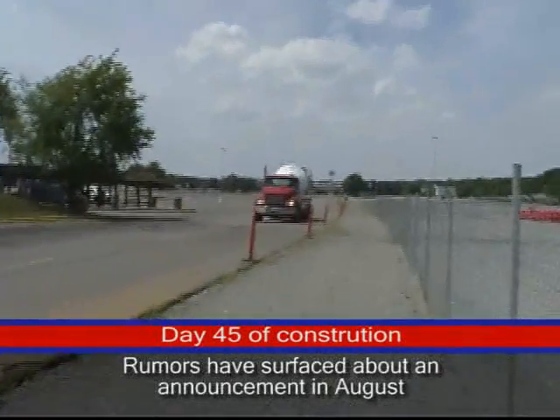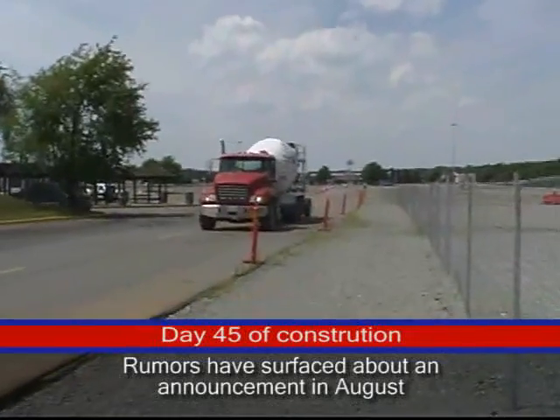And here's a cement truck coming by. Let's go back to the site to do some pouring.